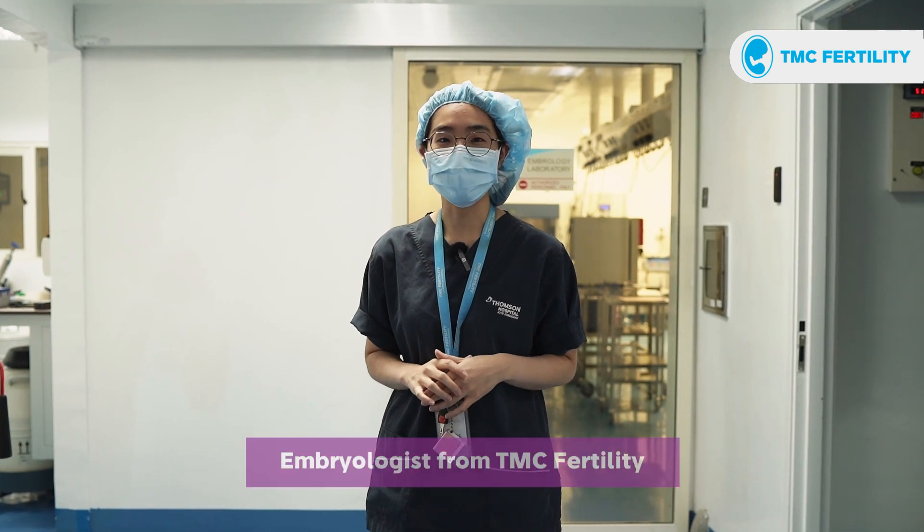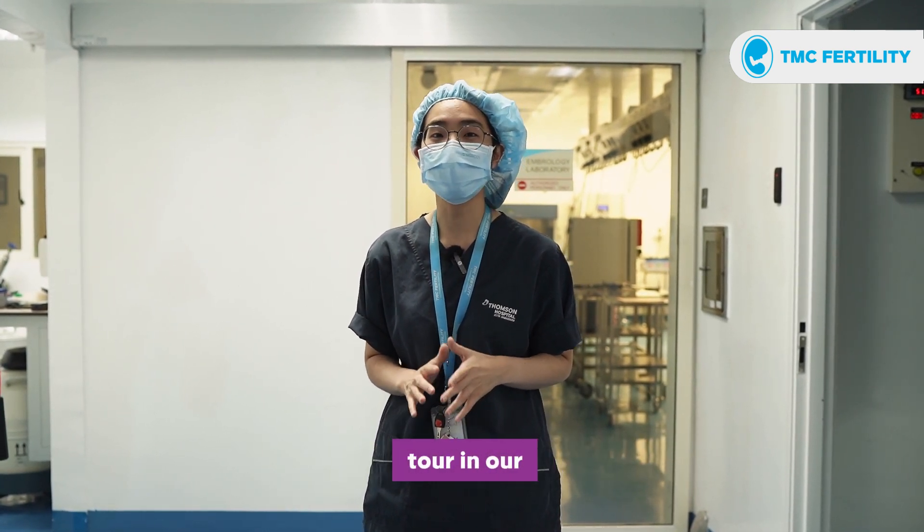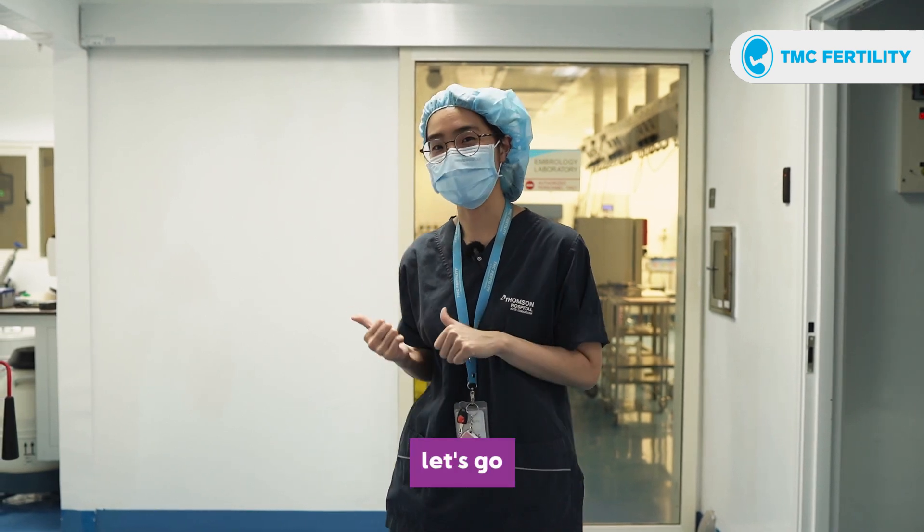Hi, I'm Esther. I'm the embryologist from TMC Fertility. So today I'm going to bring you all to have a tour in our embryology lab. Let's go!